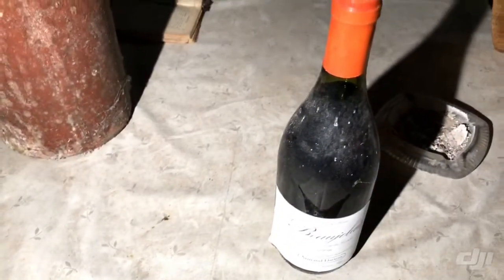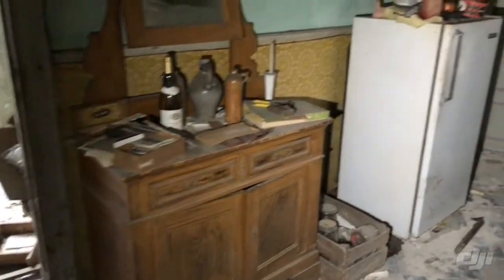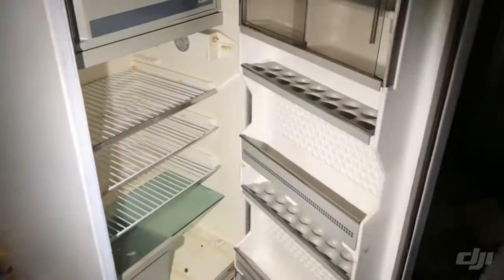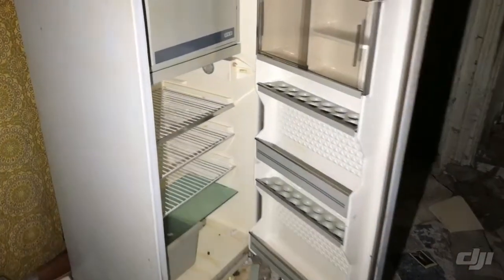There are more Bibles here — and an old bottle of wine, which is so crazy. There's also an old pill container and an old fridge. We open it — it is empty and smells very bad, so we close it back.